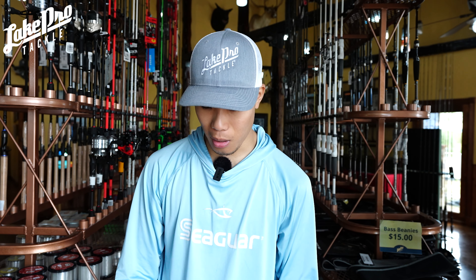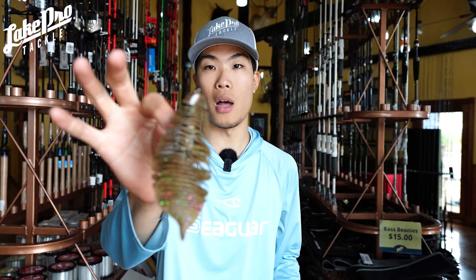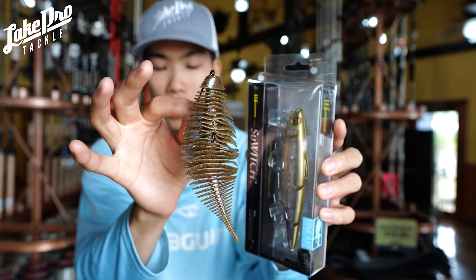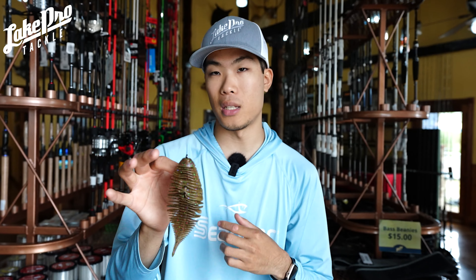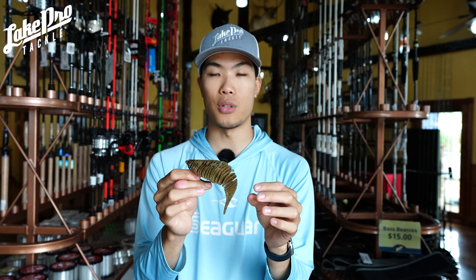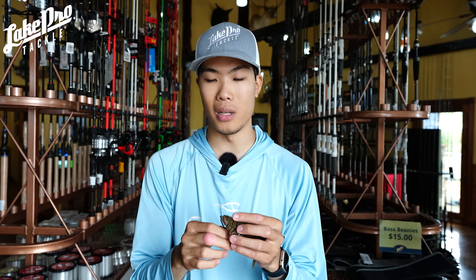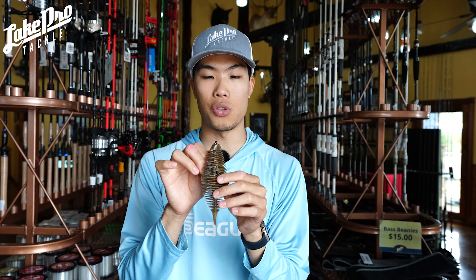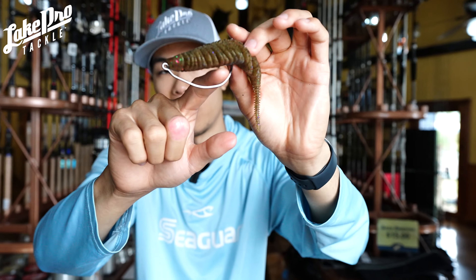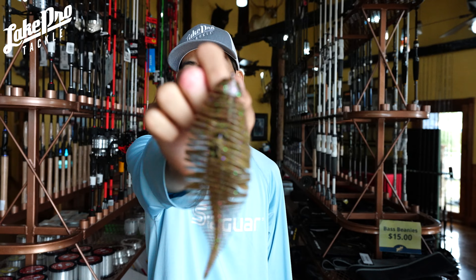Number two is the big 5.8-inch Bellows Gill — comes three to a pack. Look how big this thing is — it's literally the same length as the Sewage. The biggest difference is the width of the bait. I'm using a big Owner Beast hook in a size 6/0. The centering pin on this hook is very strong — you'll get it straight into the lure every time.